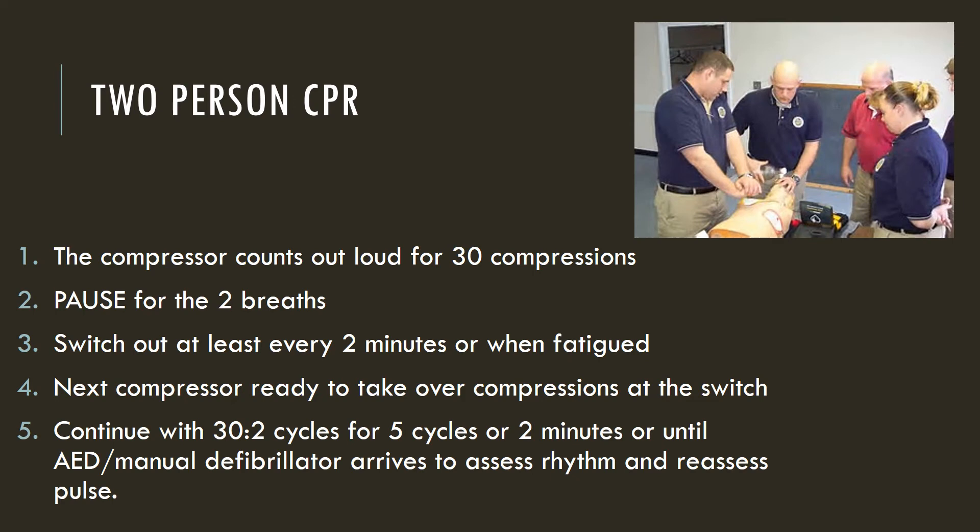When another provider can manage the airway, the compressor needs to count out loud for 30 compressions to two breaths. Pause for those two breaths to be given, or the air will go into the stomach and risk aspiration if the stomach is full of air and meets its threshold.